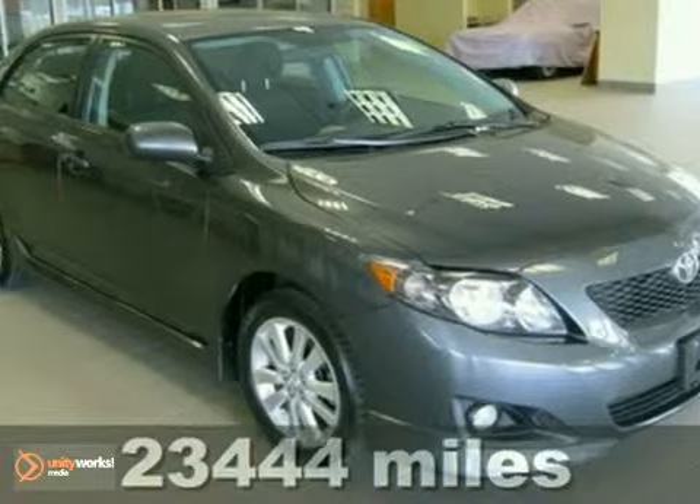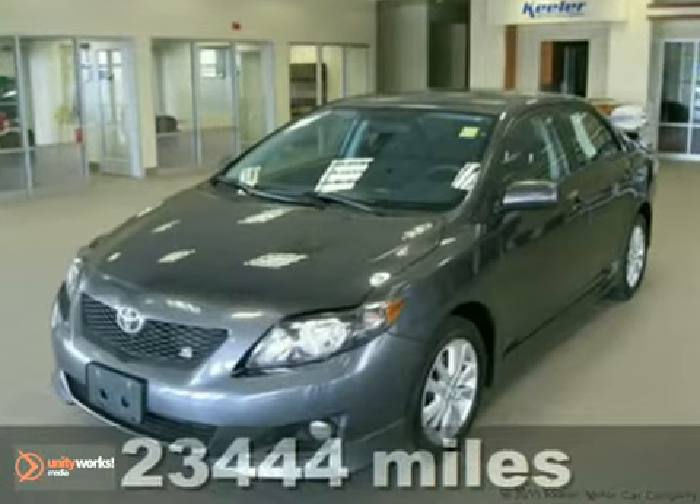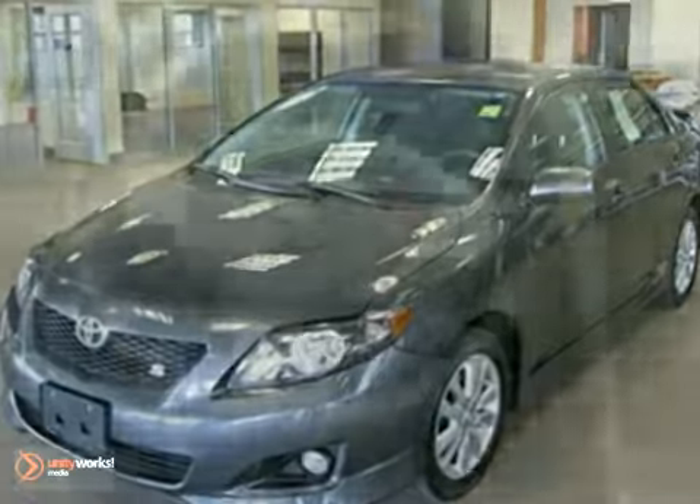Contact us for special internet pricing. Keeler Honda introduces the 2009 Toyota Corolla with a 5-speed automatic transmission and 23,444 miles.